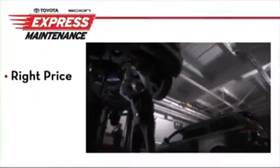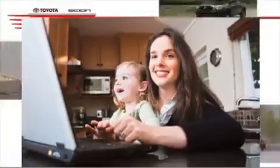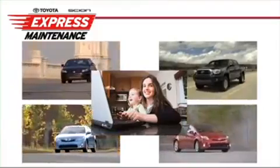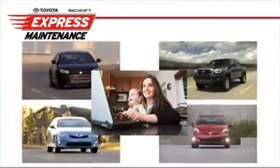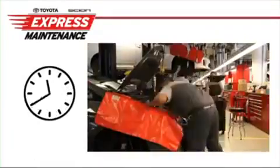Toyota Express Maintenance. The right price, the right quality, right now. Your time is valuable, so when your Toyota or Scion vehicle needs factory scheduled maintenance or minor repairs, don't let it slow you down. Toyota Express Maintenance is timed to fit your busy schedule.